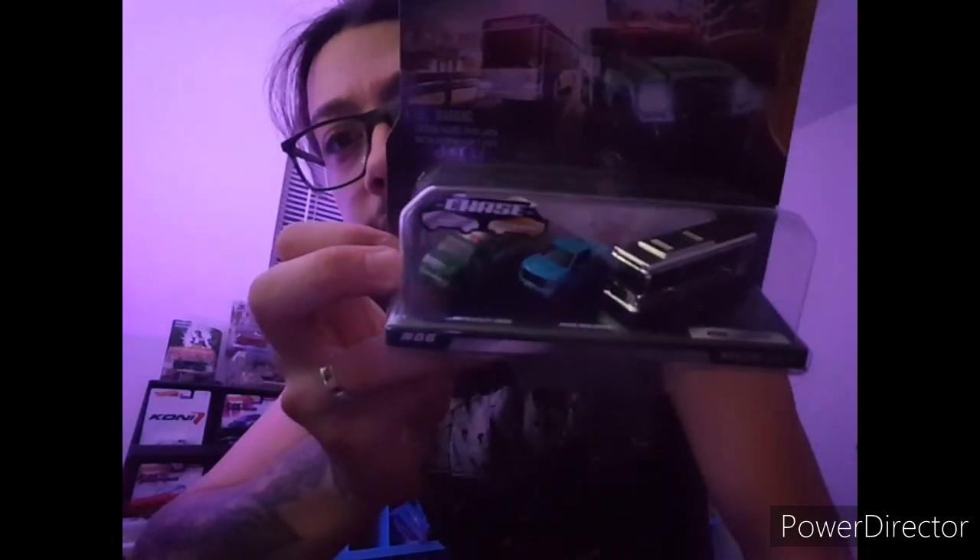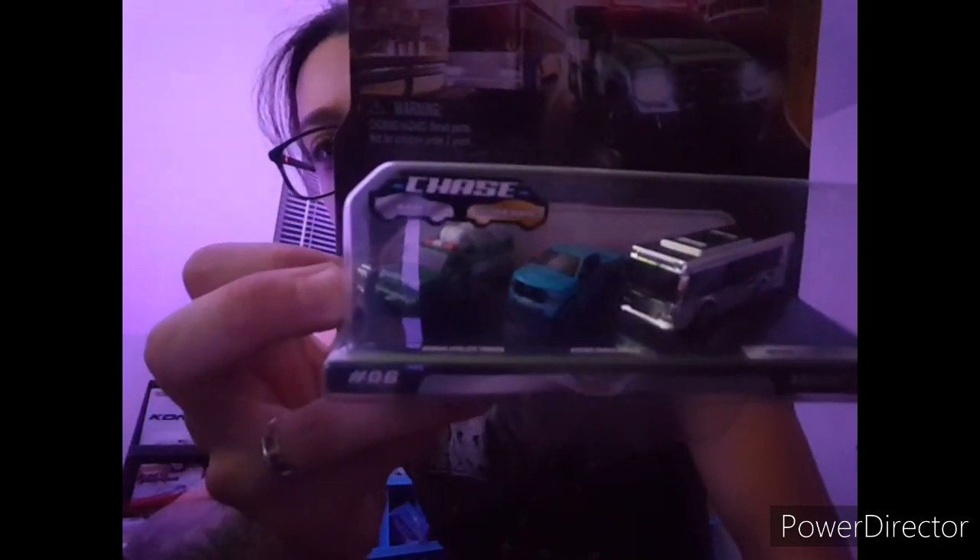I'm going to show you three chases right now. I would definitely part with these, so if you're a micro machines collector these will be for you. This one's slightly bent, as you can see — it could easily be bent back. These are new micro machines, and if you don't know, they're doing chase pieces. You can see right there: chase and ultra rare. This one is a regular chase with the silver bus. These are like five bucks in store — I think that's what I paid.